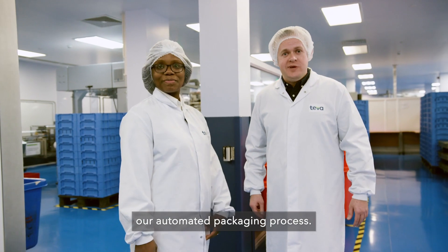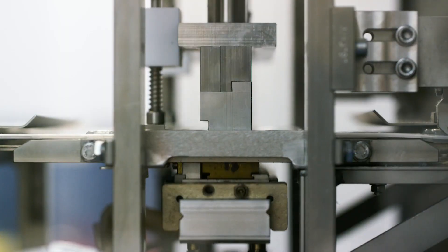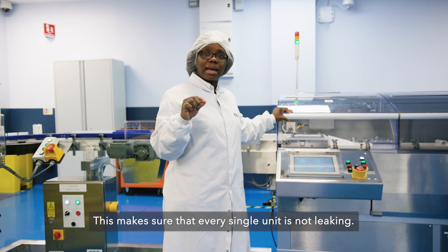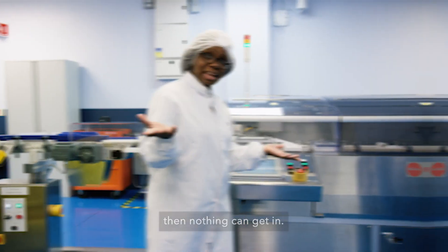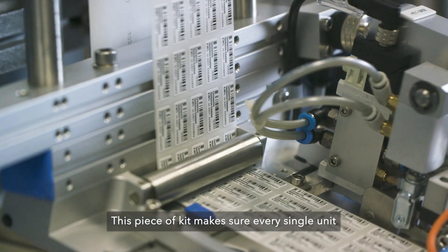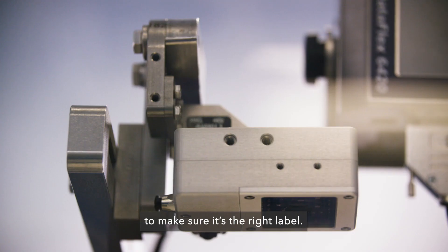Hickey's now going to take you through our automated packaging process. Welcome to our packaging area. This makes sure that every single unit is not leaking — if nothing can get out, nothing can get in. This piece of kit makes sure every single unit has got a unit label on it and takes a picture to make sure it's the right label.